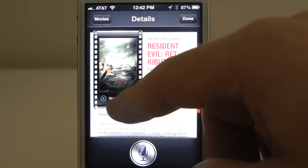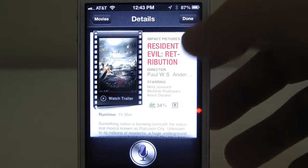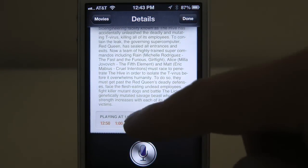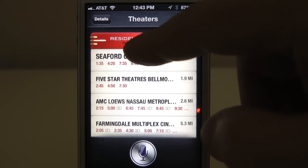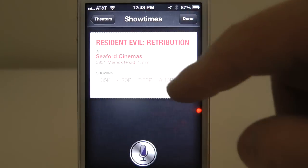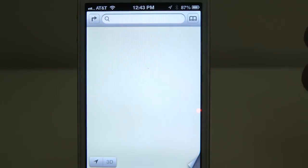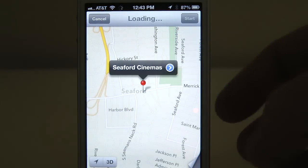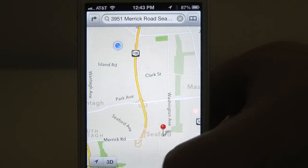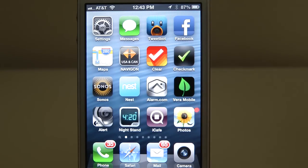Now we're going to go back. You can watch the trailer right within... don't make me a liar. You get the idea, and you can scroll down. Here is where you get the information on the theater — it's playing in 11 theaters. The Seaford Cinemas is closest to me. These are the show times, and if I click on Seaford Cinemas, it's going to open up the new Maps application and give me driving directions to that movie theater.